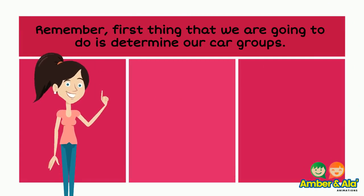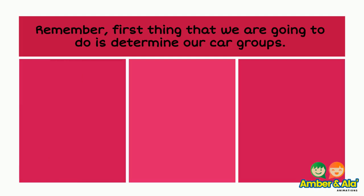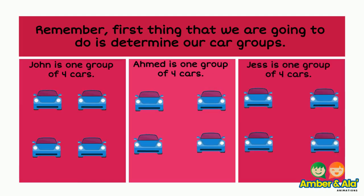Remember, the first thing that we are going to do is determine our car group. John is one group of four cars. Ahmed is one group of four cars. Jess is one group of four cars.